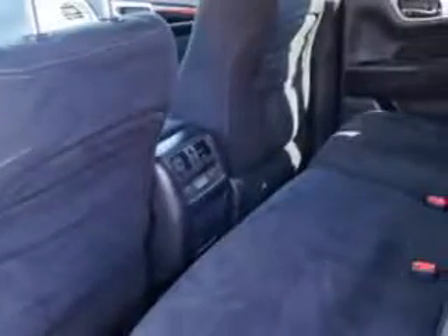Enjoy this family SUV with features like armrests, push-button engine start, easy entry manual rear seat, rear center brake light, and much more.